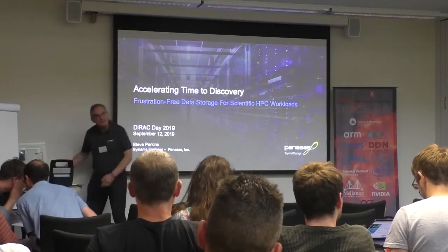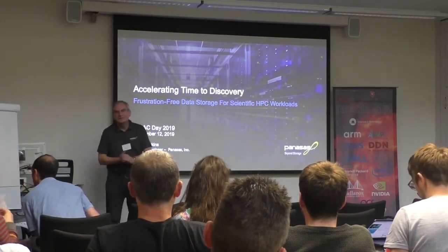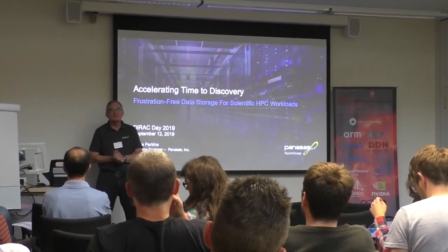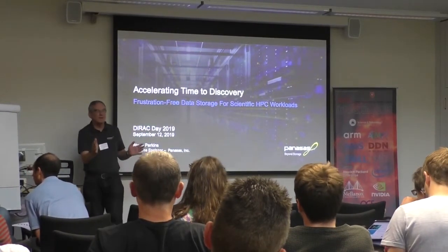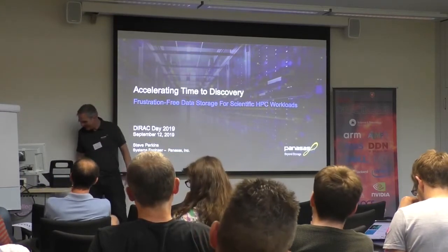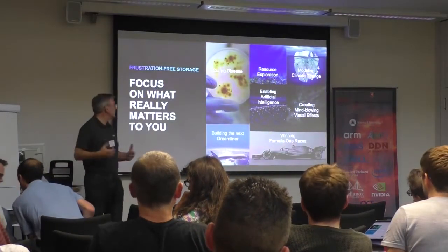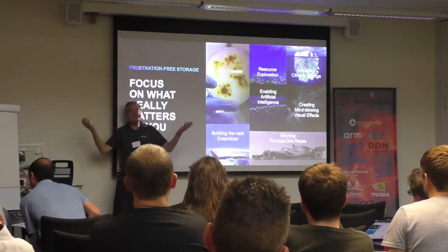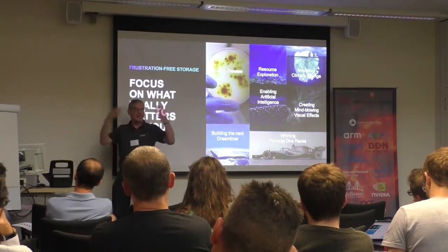I'm going to talk a bit about Panasas. I want to talk about some of the issues and some of the challenges of storage and writing software to get the best out of it. I apologise in advance for some of the bits which may look like a shameless marketing thing, but I think it's important to really set the stage of where we are now and where we're going, and why we're doing it and what some of the tricks around it are.